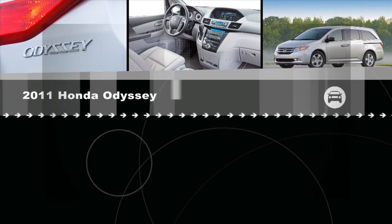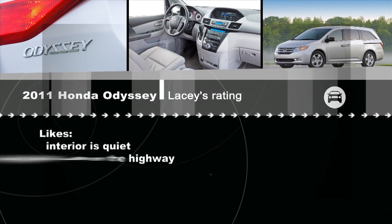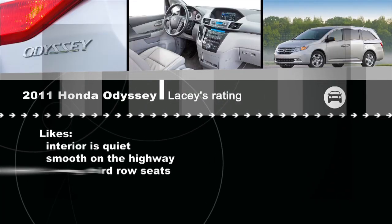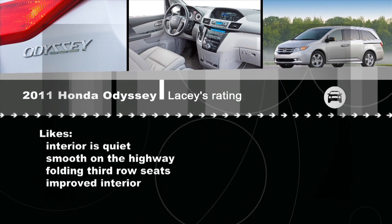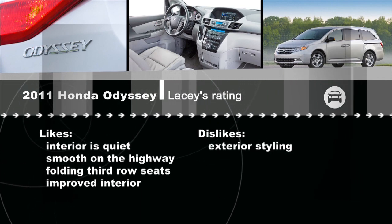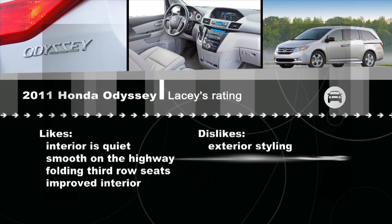Is the Odyssey the top van? First of all, the interior is incredibly quiet, and on the highway it's very smooth. I love how easy it is to fold that third row of seats down, and I really like the improvements on the interior. However, I don't like the exterior styling on it at all, and it would have been nice if there were a few more options — especially all-wheel drive, which would have been great for Canadian winters.